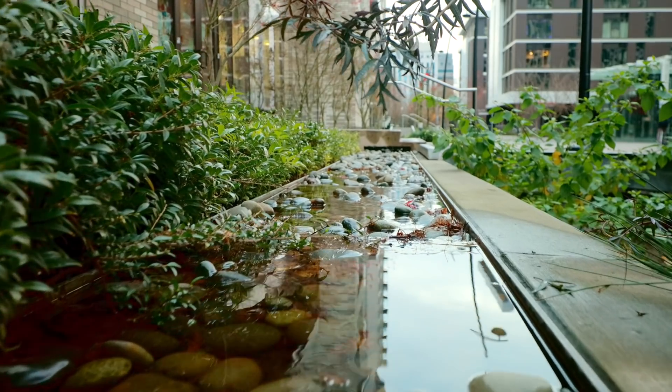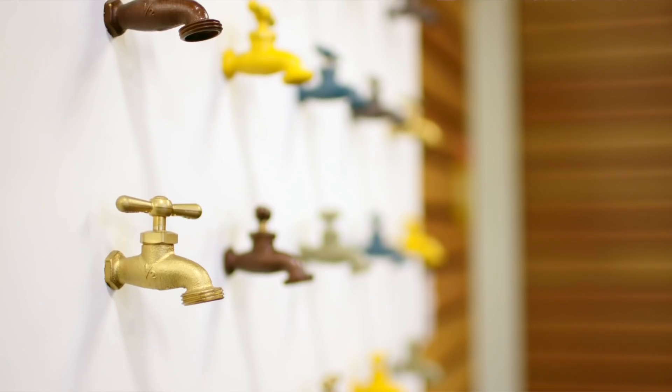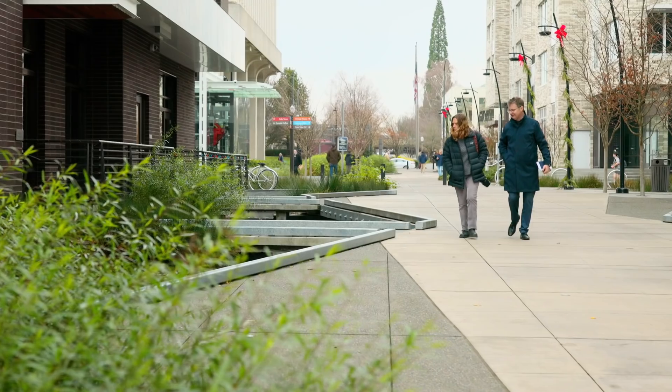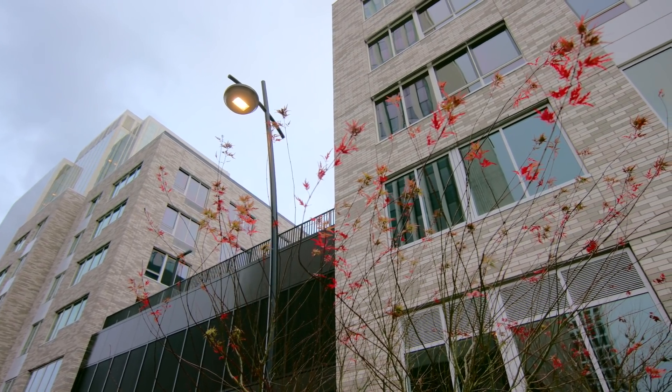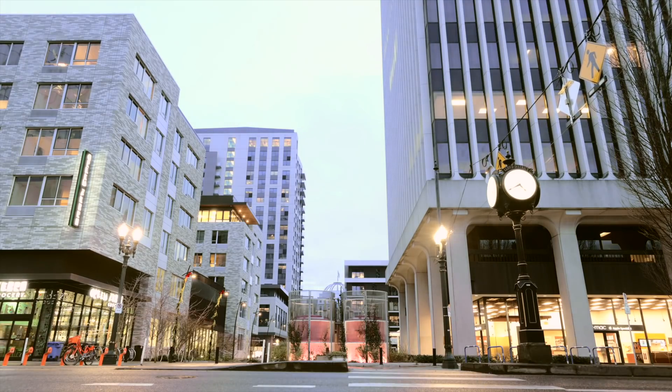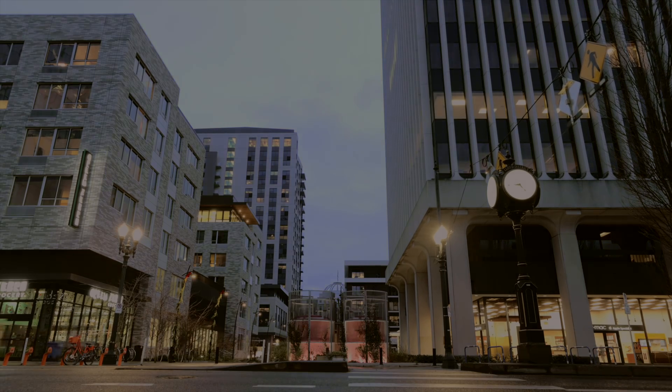It actually drove people to this development. As we build more and more and we get denser and denser, this is going to become more and more important. Maybe we should be approaching infrastructure in a different way. There are a lot of simple and accessible technologies that have been put into this building that we can use in all our homes.